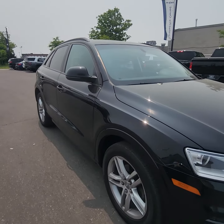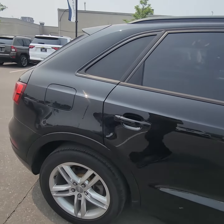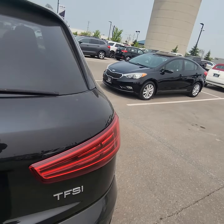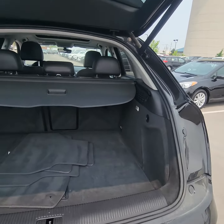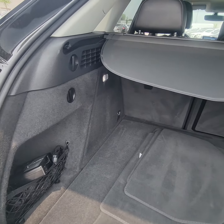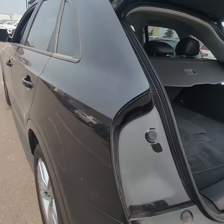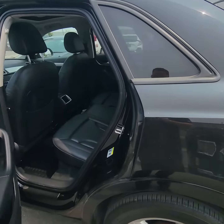The vehicle runs really well, nice alloy rims in good condition. It's got the power lift gate which is always nice — hands-free. Lots of room in the back here. I don't see any chips or dents or scrapes or scratches on the vehicle.